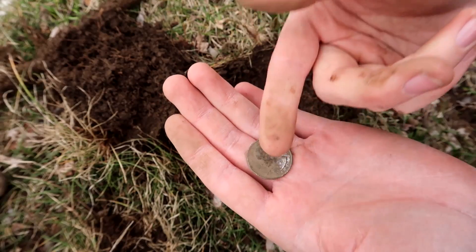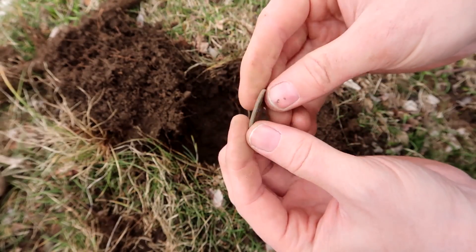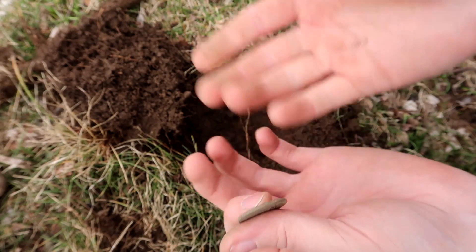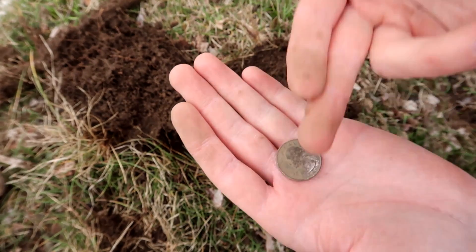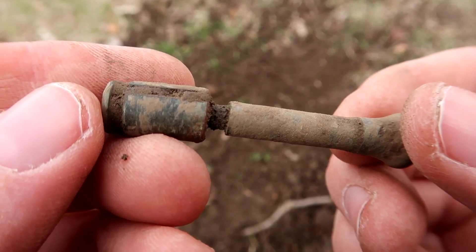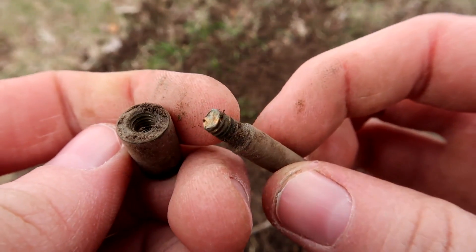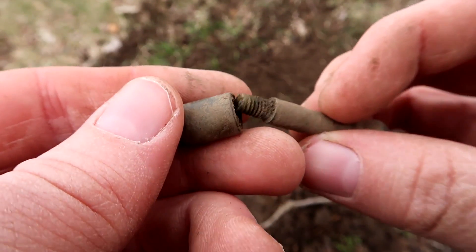25 cents actually is kind of worth something. Whenever I find pennies they're really not worth much, but if you find enough quarters you can actually buy something — like a pack of gum or something. So even though they're not old, I'm still happy to find a quarter. And look at this little thing I found — probably from the building or something. It looks like it's made of brass, although I could be wrong.